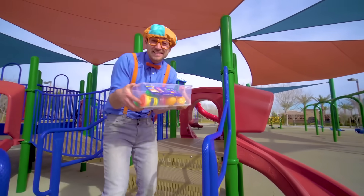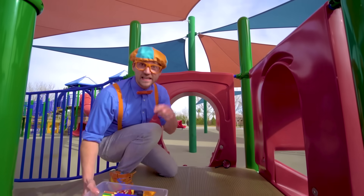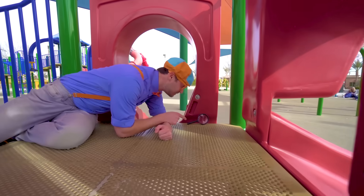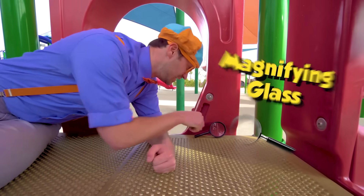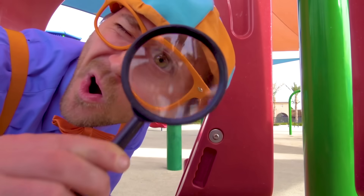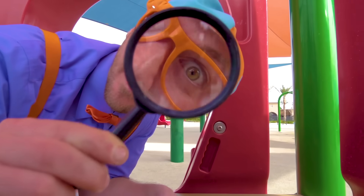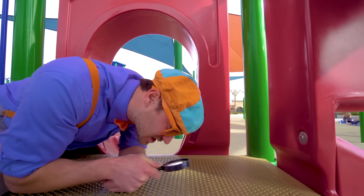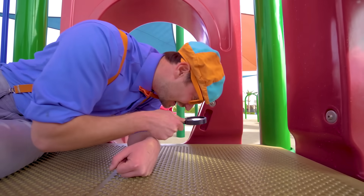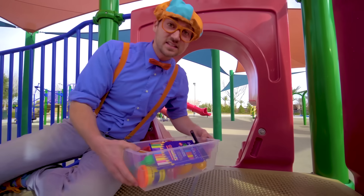A couple more items then the tote will be nice and full. Do you see what I see? This is a magnifying glass. You can see things nice and close. Is that an ant? A little flea — so many cool insects! Okay, let's put this in the tote so we can see if it'll sink or float.